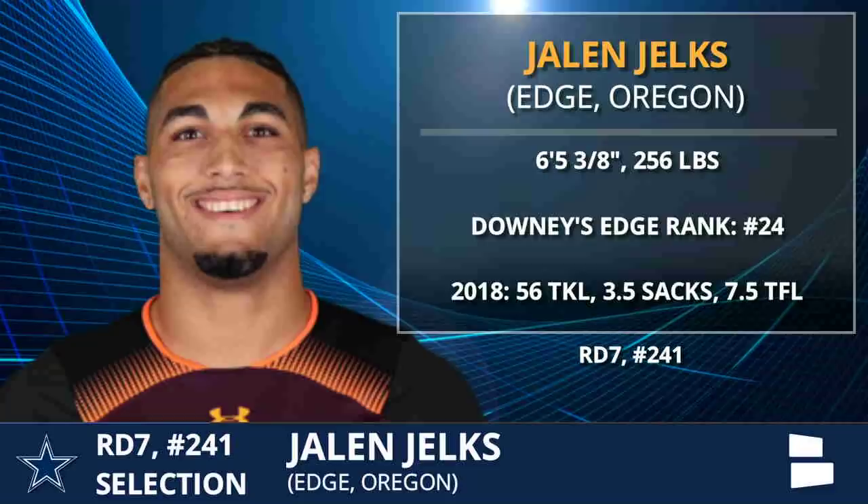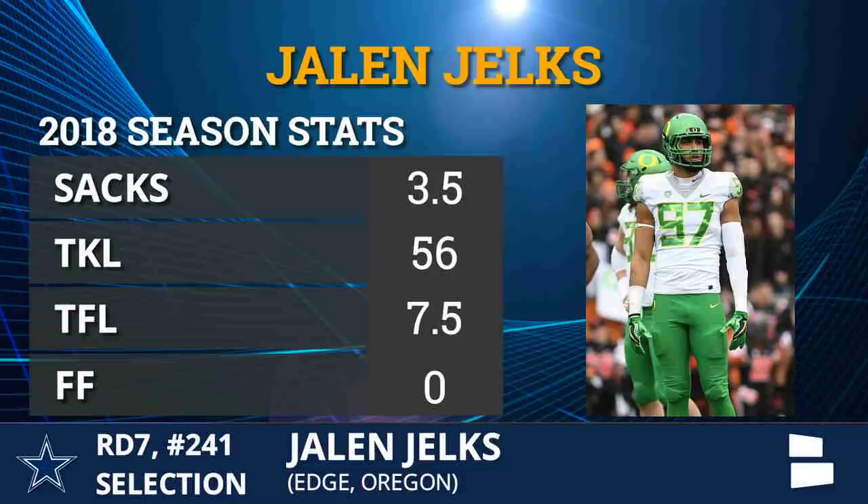He was not as good this year as he was in 2017 — 15.5 tackles for loss and 7 sacks, down to 7.5 TFLs and only 3.5 sacks. But he did have a lot of pressures, only dropped by 3 in that production. Didn't test well.